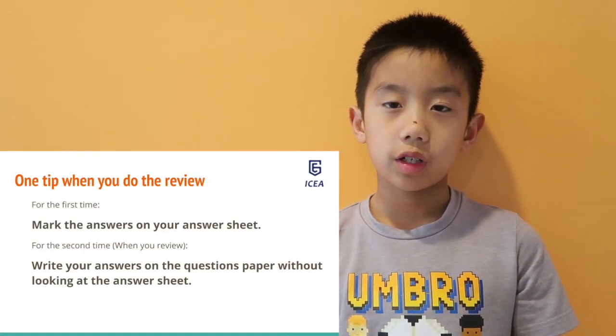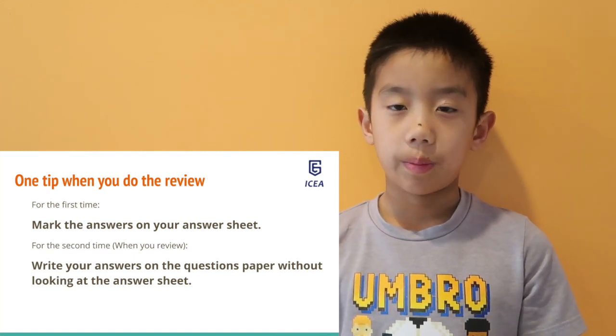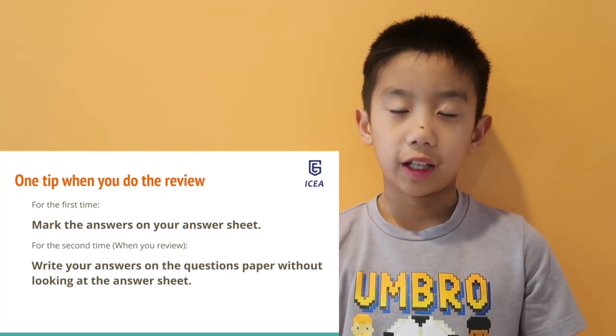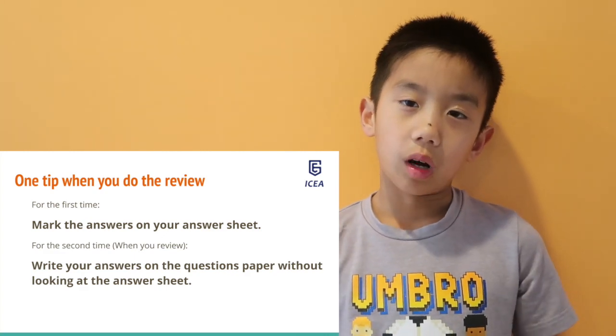When you review, use multiple ways to find the solution. One way of reviewing is to first mark your answers on the answer sheet and don't touch the other piece of paper. Then on the second pass, write your answers on the piece of paper without looking at the answer sheet. Then match the answers to see if they are the same or different.